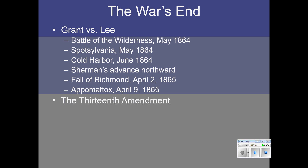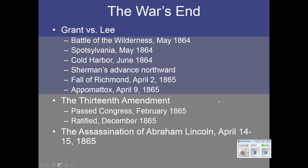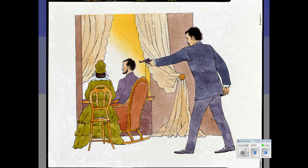Lincoln worked very hard to pass the 13th Amendment — that is what really ended slavery, not the Emancipation Proclamation. It passed Congress during the war and was ratified later that year. Lincoln was assassinated just days after the surrender of Lee, making Andrew Johnson the president. He was assassinated at Ford's Theater by an actor who supported the South, John Wilkes Booth.